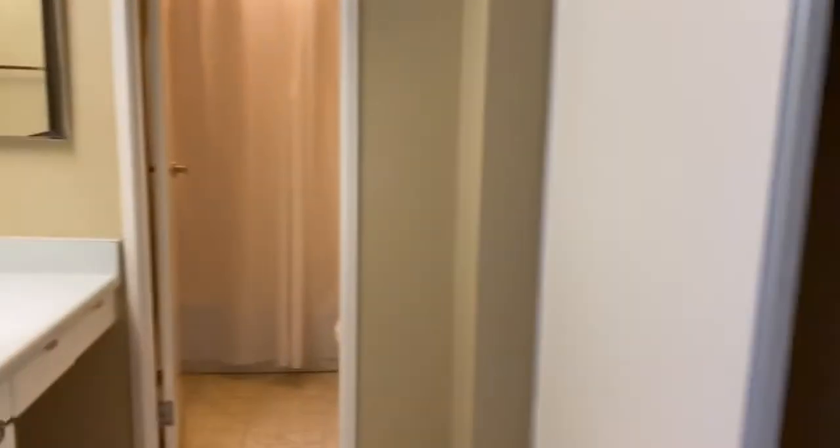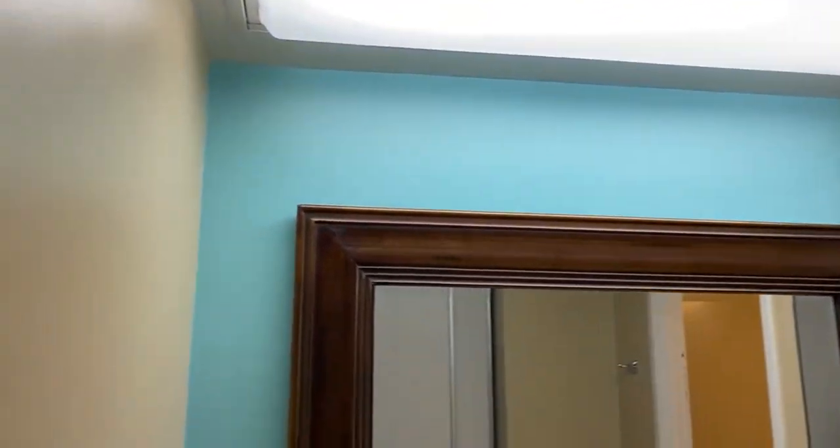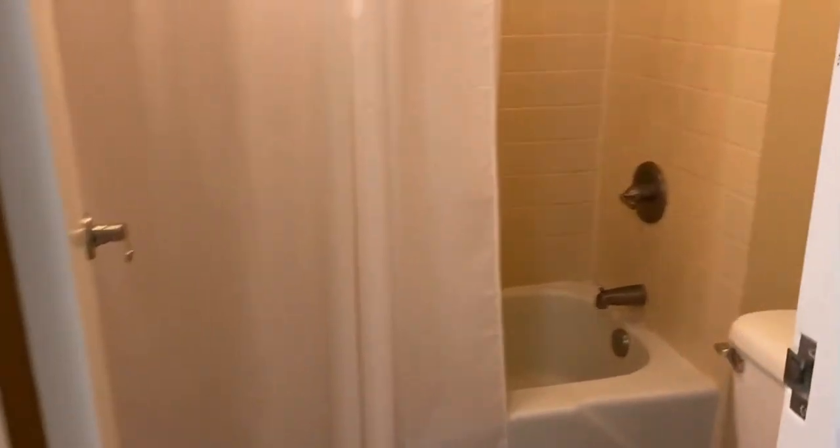Storage closet here — linen closet, coat closet, whatever you want to call it. This closet is tiled and painted as well; you've got storage above and a bar going all the way across. Bathroom area here — couple mirrors, medicine cabinet, overhead lighting. You've got the AC air handler and access. Tub-shower combo in the bathroom, and there's also some nice storage over here — like a laundry hamper area.